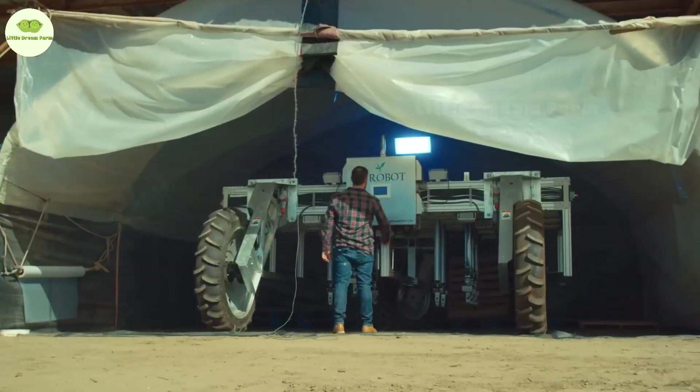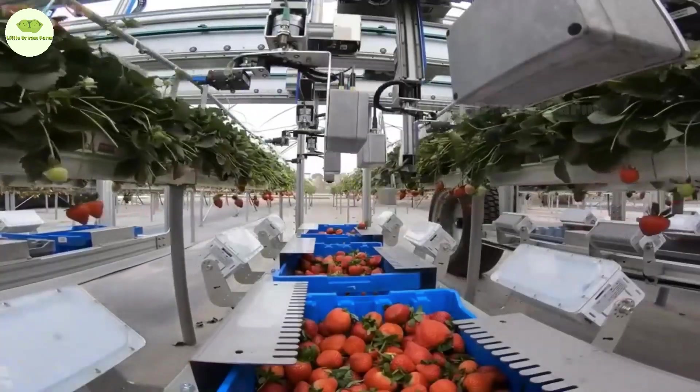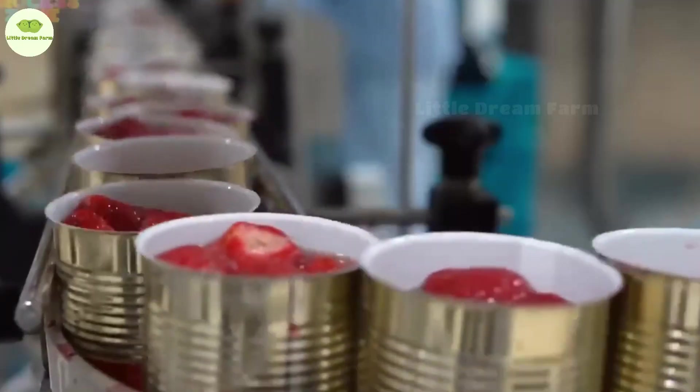Welcome everyone to the Strawberry Adventure Show. Today we're going to explore how those adorable strawberries go from tiny little seedlings to becoming the stars of strawberry jam, all with the help of some high-tech robot friends.